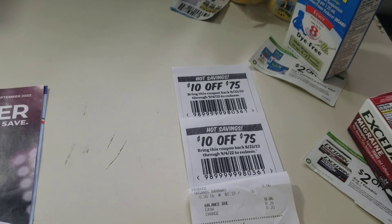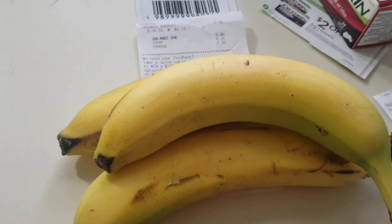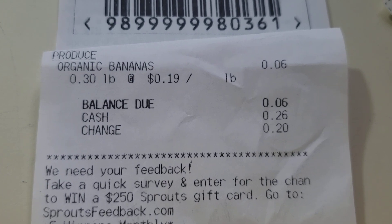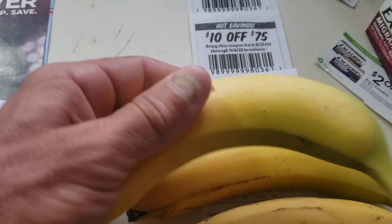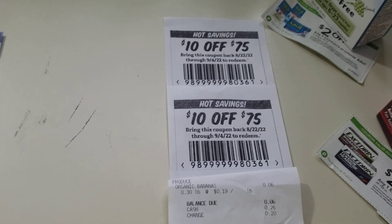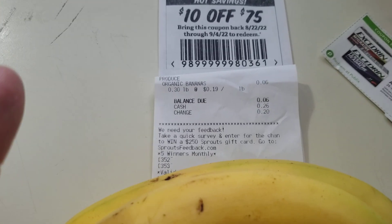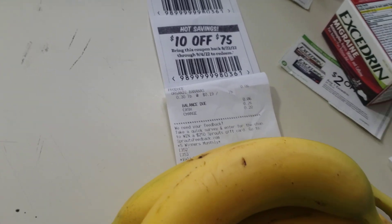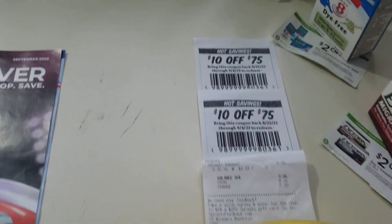I had a competitor coupon for $10 off a $75 Sprouts purchase. And the magical banana — I went in there and bought a banana three times, ringing them up separately. Organic bananas at Sprouts are 19 cents a pound, and mine came out to 6 cents. So 6 cents gave me a $10 off coupon, and I did it three times — banana by banana by banana, just for the receipt. It was marked 79 cents but only rang up as 19 cents a pound. Sprouts coming through with 19 cents a pound organic bananas. I got three bananas for 18 cents total, plus $30 off my Publix purchase.